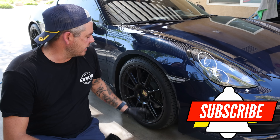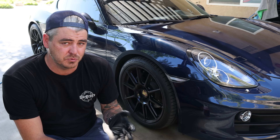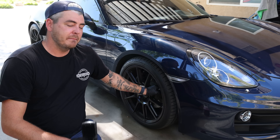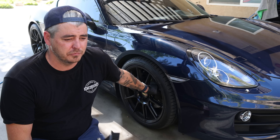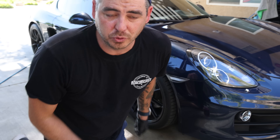Starting the tire cleaning process, you want to get all your stuff ready and make sure you have your water source handy — pressure washer, garden hose, whatever you want. Make sure the surface of your rims is not hot. If you've been out driving, let them cool down. If they're in direct sunlight, let them cool down.